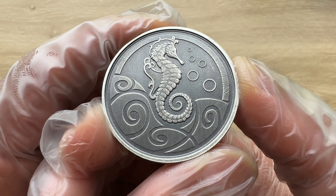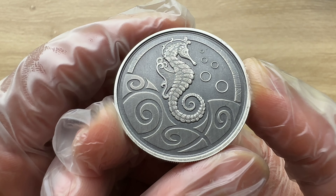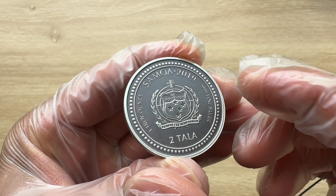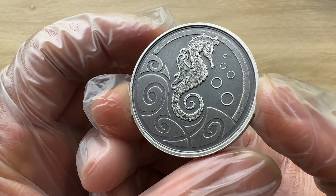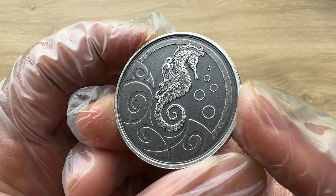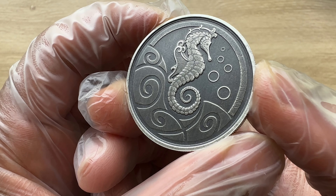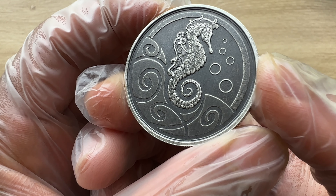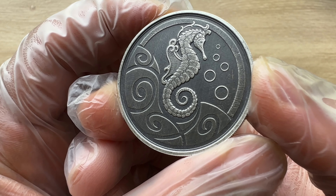In its second year of availability in 2019, the Samoa Seahorse is available in bullion and antique options with limited mintage as well. Samoa, for those who don't know, is an independent nation in the South Pacific Ocean that was once controlled by New Zealand as part of the Commonwealth of Nations. Though it remains in the Commonwealth of Nations today, Samoa enjoys independent governance. It is made up of two main islands, Savai'i and Upolu, as well as four smaller islands: Manono, Apolima, Apo Lima, Fanuatapu, and Namua.